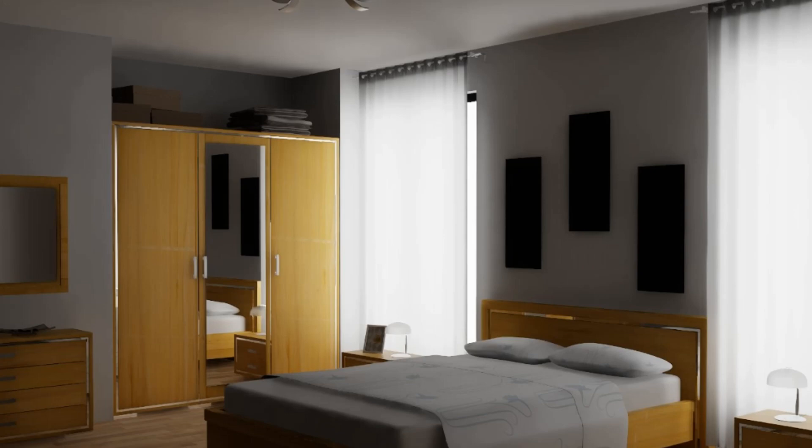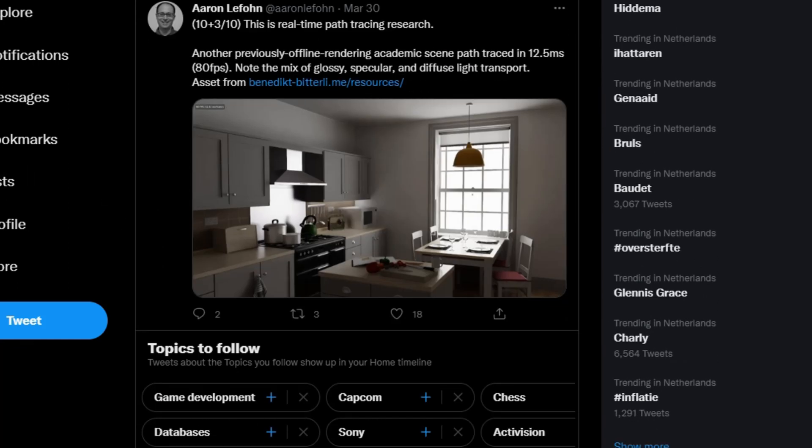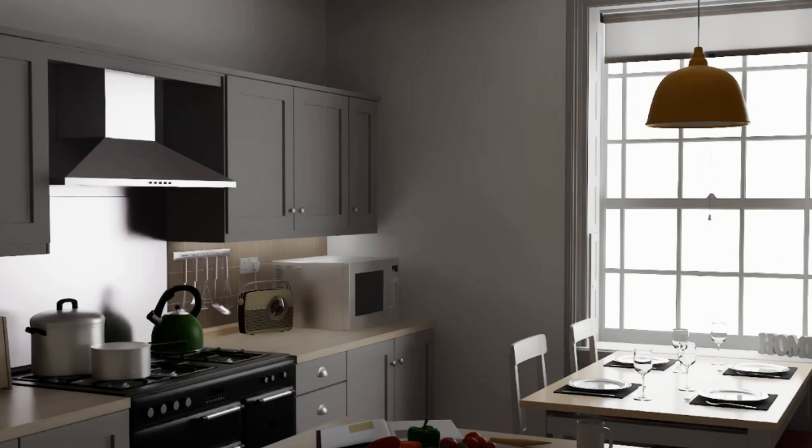This bathroom scene is rendered at 64 fps at 1364 multi-frames — the details, the shadows, this is next level. I guess I can throw away my brand new RTX card and wait for path tracing technology. We have another example here: the kitchen. Look at the sheen on the pots and pans, how the light comes in through the window and reflects on the glasses on the table. It is beautiful.